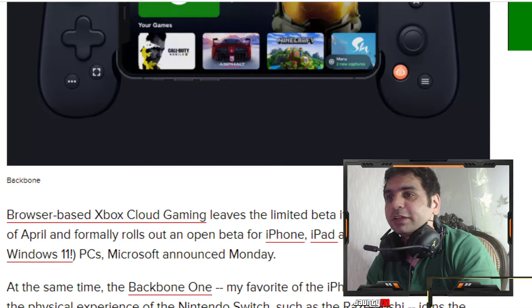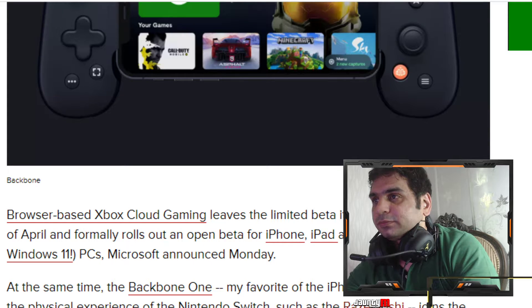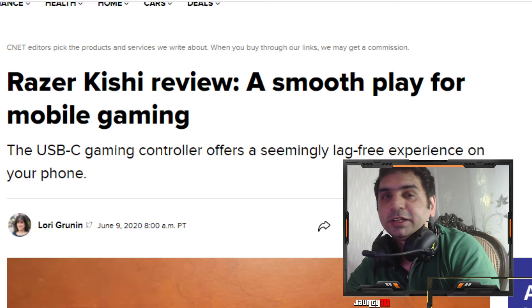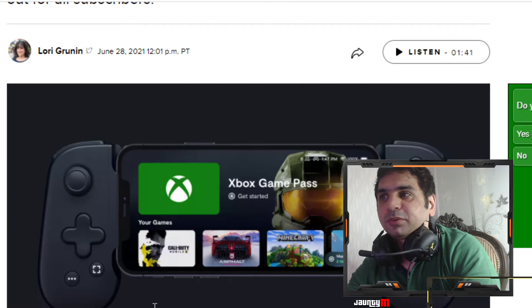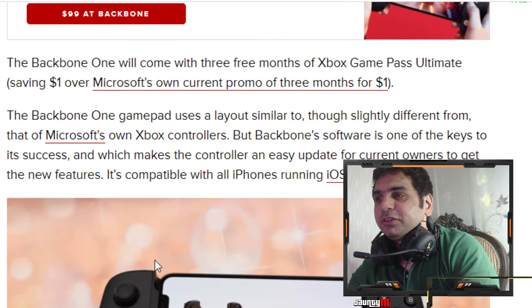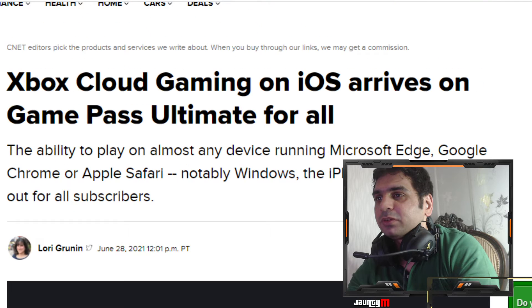So if you have the Razer Kishi, this kind of controller here, you can actually go ahead and use it on iOS as well, and it's going to be compatible with the application. It looks really good with the iPhone — this little controller looks amazing.